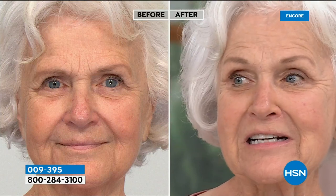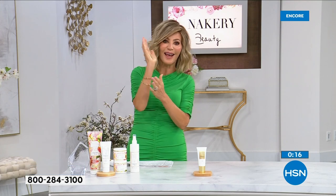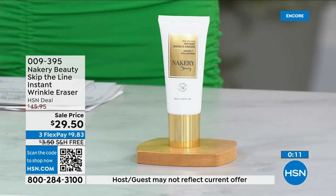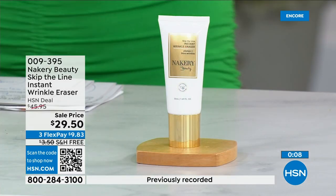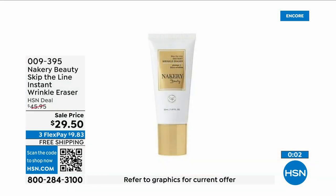When you wake up in the morning you don't want to walk by the mirror and be shocked. Imagine waking up looking like Patsy — notice her face is moving. None of these models have to sit there with their face frozen. We're all talking, nothing's crackling. If you want to pick this up, auto ship is on fire. When this goes up in price — still a great deal at $46 — but take advantage of it now at $29.50.